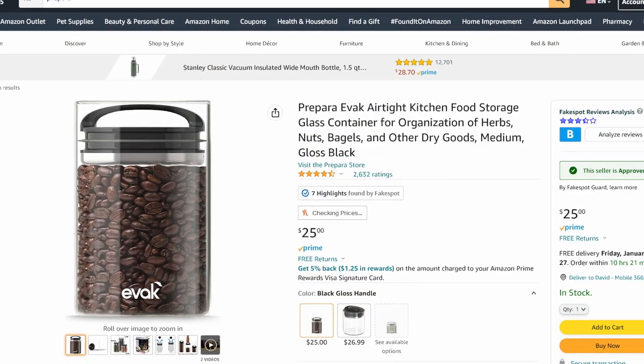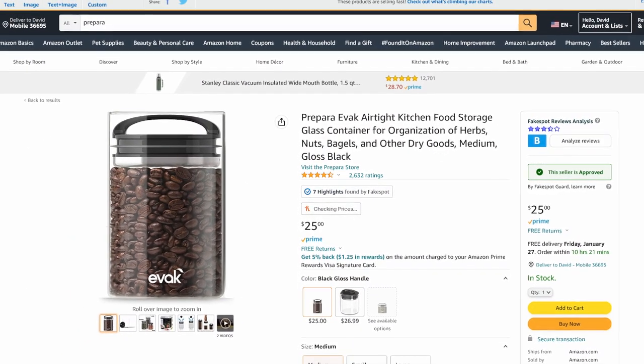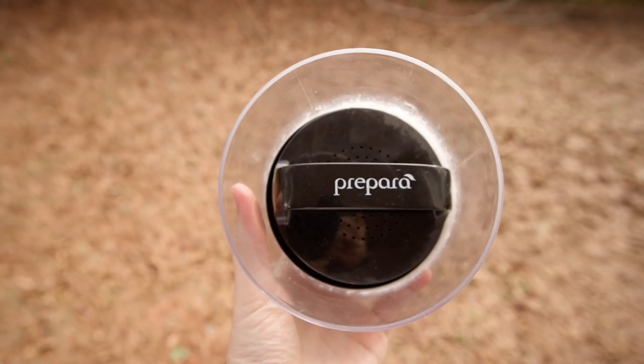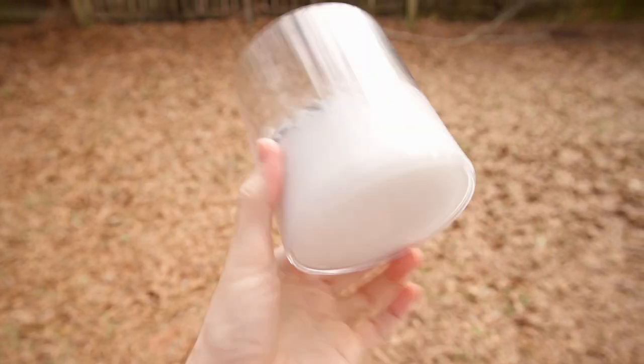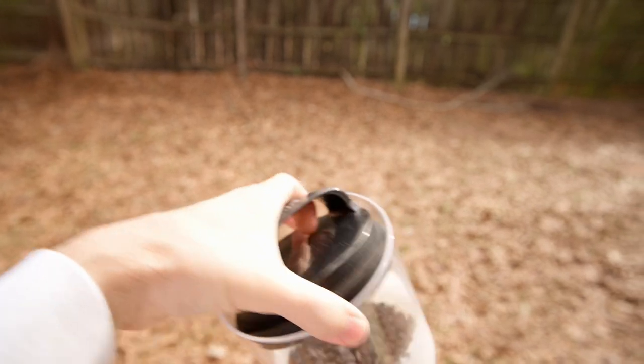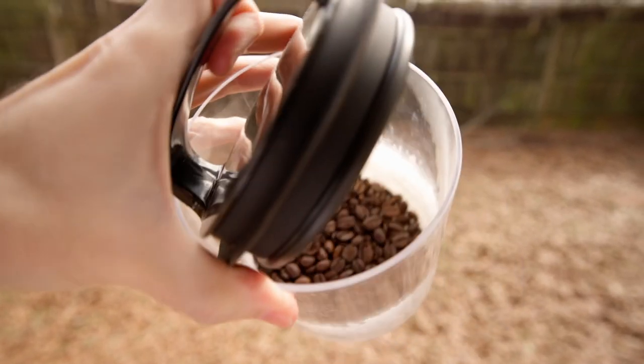Last but not least is the Prepara Evac Fresh Saver, specifically for use with coffee. This is an ingenious device — just a cylinder with a little push-down airlock that pushes air out. If you store whole-bean coffee like I do, having this evacuates a lot of the air out of the container, which would otherwise oxidize and make the beans go stale faster. It's very inexpensive. The only thing I don't like is they tend to discolor, especially with flavored beans. But if you can get over the staining, it's fantastic for all coffee lovers.